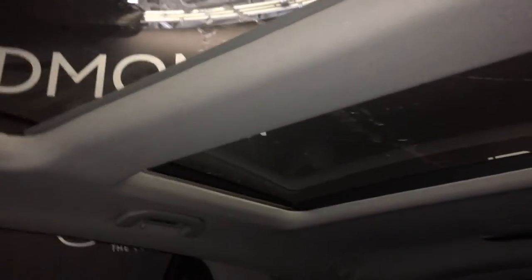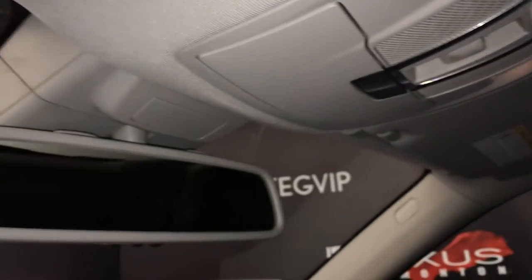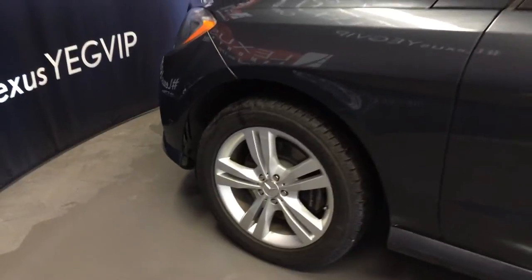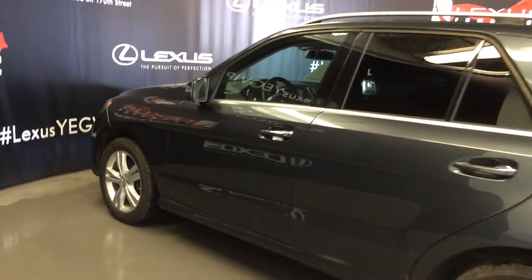Panoramic glass roof with a powered sunshade. Controls for that are overhead, along with your sunglass holder, and an auto-dimming rear view mirror with three integrated garage door openers on it. 19-inch wheels, keyless entry, roof rails, tinted windows.